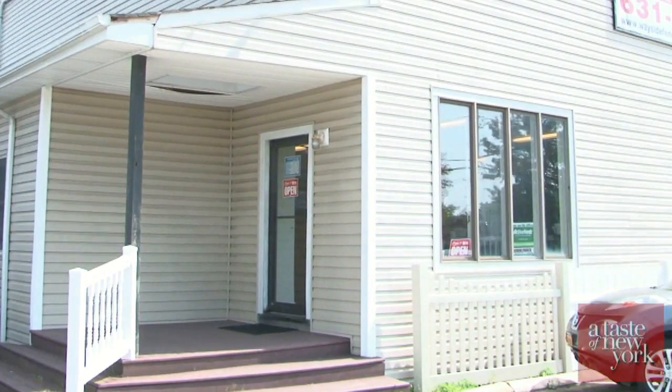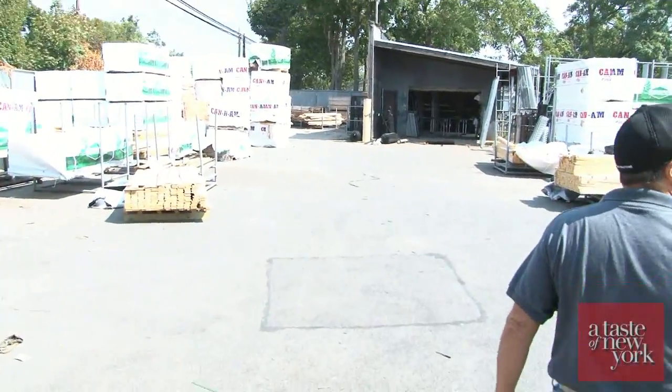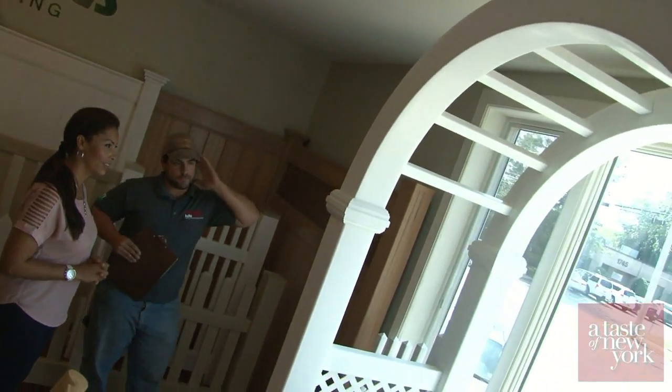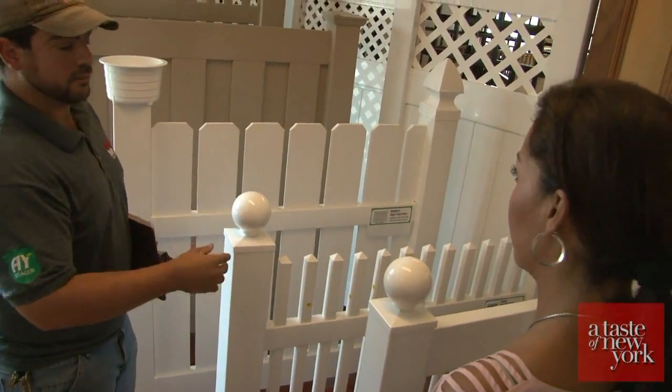We had a chance to visit the Wayside Fence showroom in Bayshore and speak with the owner, Doug DiLorenzo. Wayside Fence is a full line fence company — we provide residential, commercial, and industrial fence. We provide wood fence, PVC fence, aluminum fence, and chain link. We often recommend customers come to the showroom to see, feel, and touch the fence and see the difference in quality.